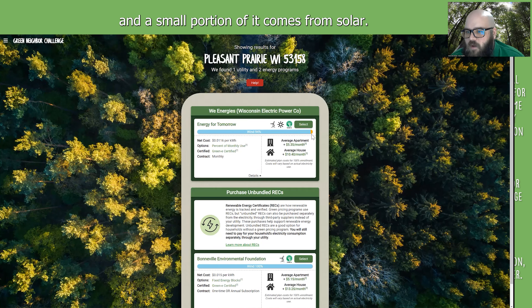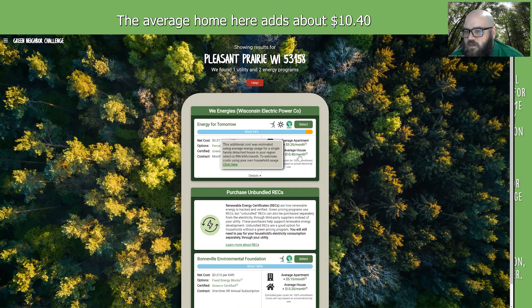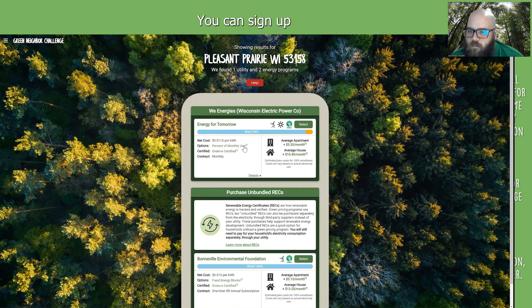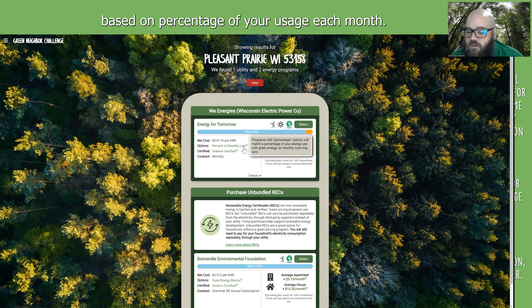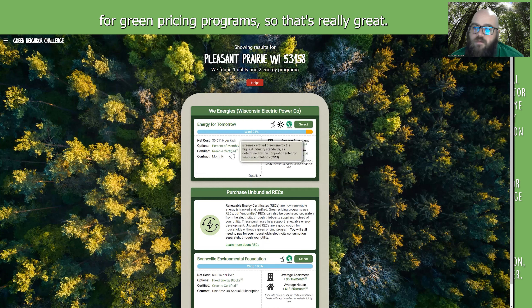You can see their program is called Energy for Tomorrow. Most of the energy within it comes from wind, and a small portion comes from solar. The net cost is 1.16 cents per kilowatt hour. For the typical apartment in the region, that's about $5.35 extra a month on your bill. For the average home, that's about $10.40 a month. You can sign up based on percentage of your usage each month. This program is Green-e certified, which is the highest certification available for green pricing programs.